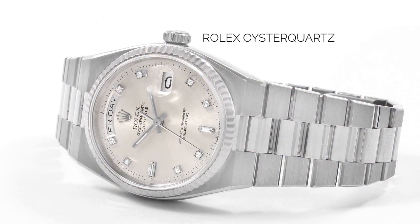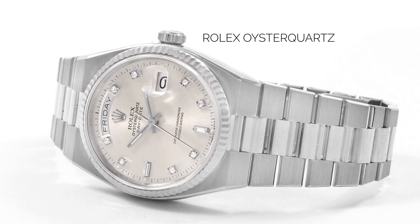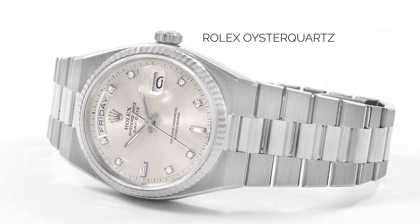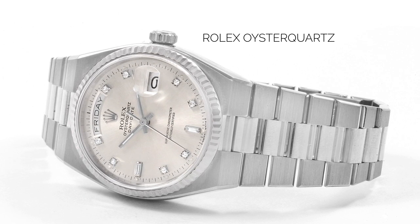In 1977, after five years of conceptualization, design, and testing, the brand introduced the Rolex Oysterquartz. With 11 jewels and a 32 kHz oscillator, the new in-house quartz movement became a standard for others to follow.